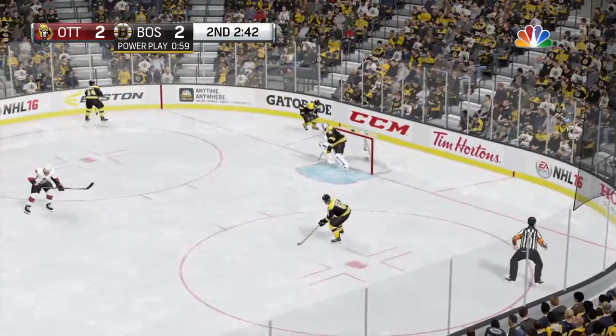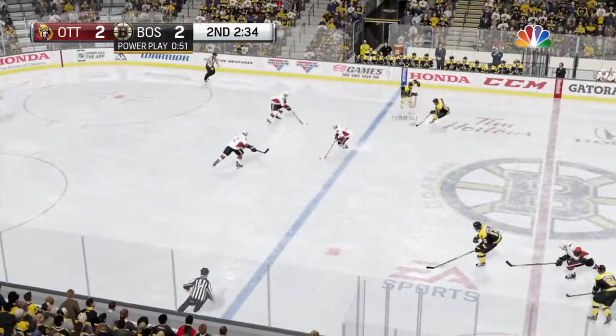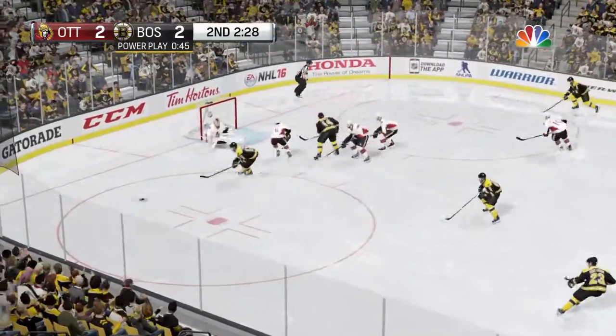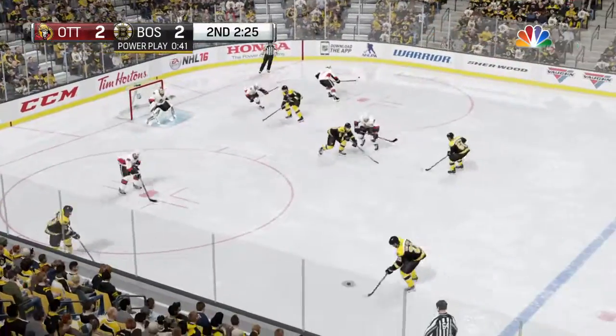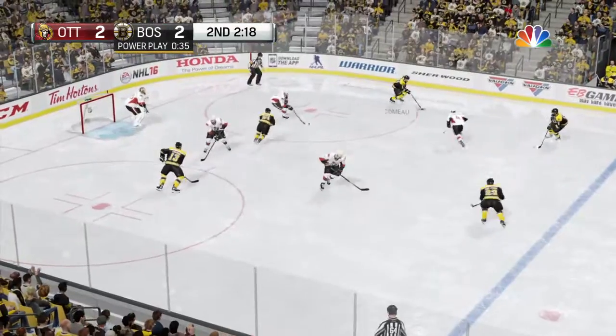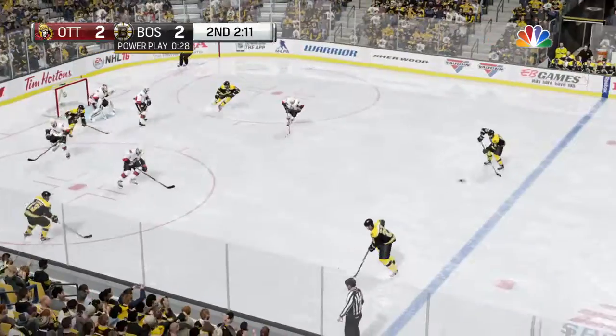Possession seized by Ekman-Larson. Out of their own end, hanging on to it. To Yandel. Propelled to Como. One pass sets up another. Outstanding point-blank save. You want to score goals, you have to go to this area. You've got to find a way to put it in the net. Laid to the point, to Yandel. Point blast — that one is knocked down.